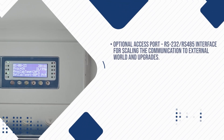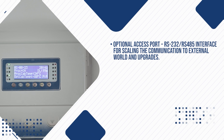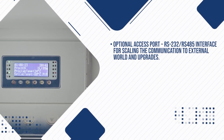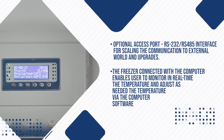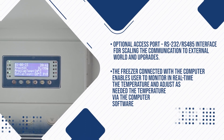Optional Access Port: RS-232 and RS-485 interface for scaling communication to the external world and upgrades. The freezer connected with a computer enables the user to monitor in real-time the temperature and adjust it as needed via computer software.